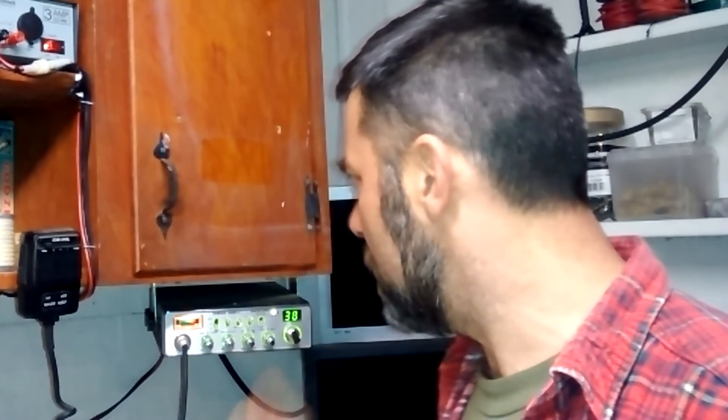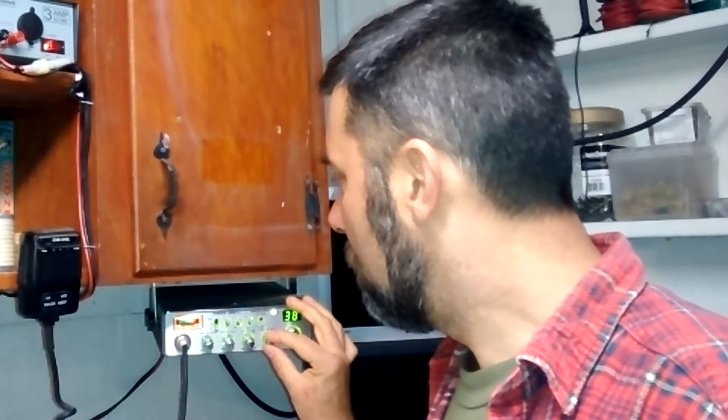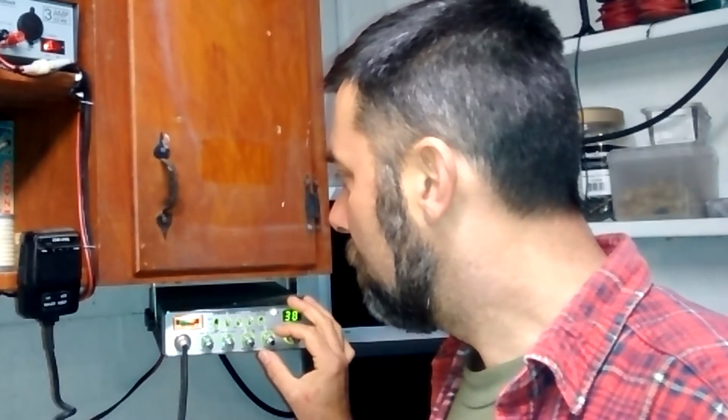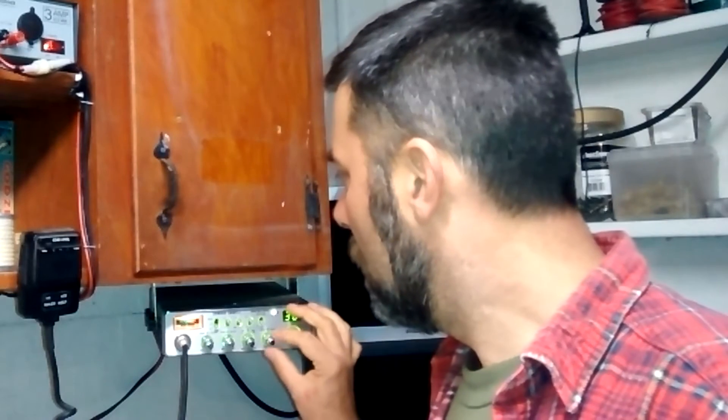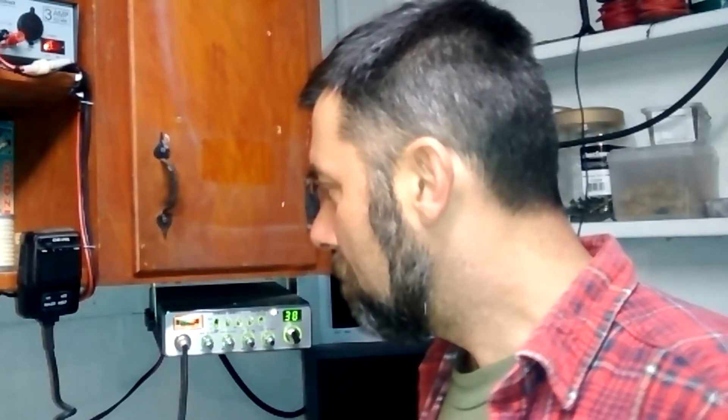This is channel 38 lower sideband. Not sure what part of the country I'm picking up right now. About an hour ago it was picking up Mexican stations, so probably out west — California, maybe Texas, that kind of area. In an hour, who knows, could be up into Canada.